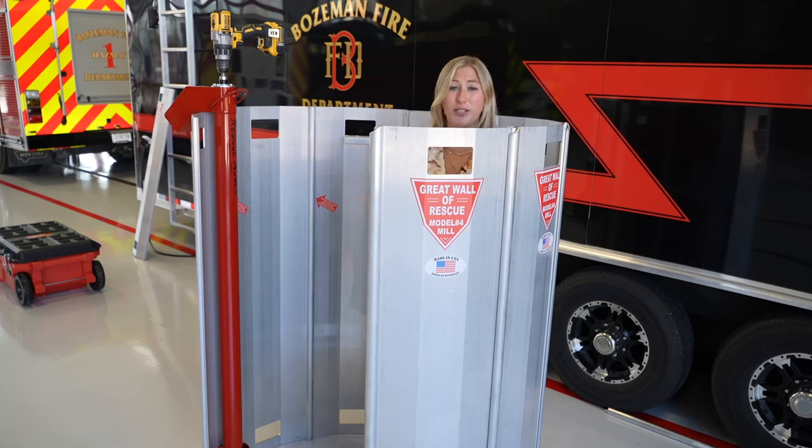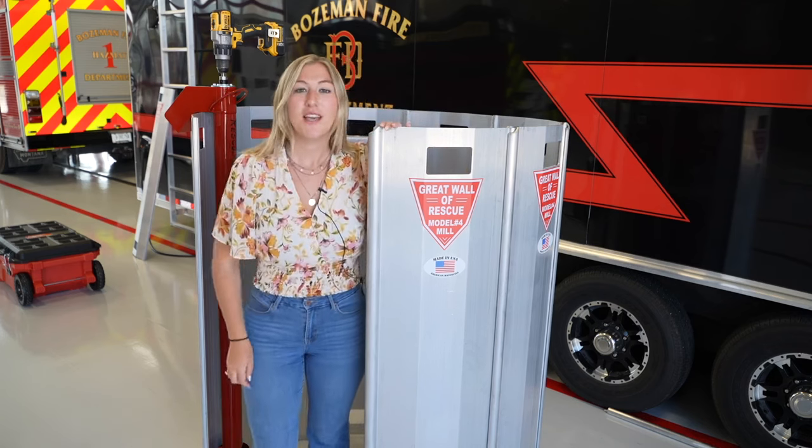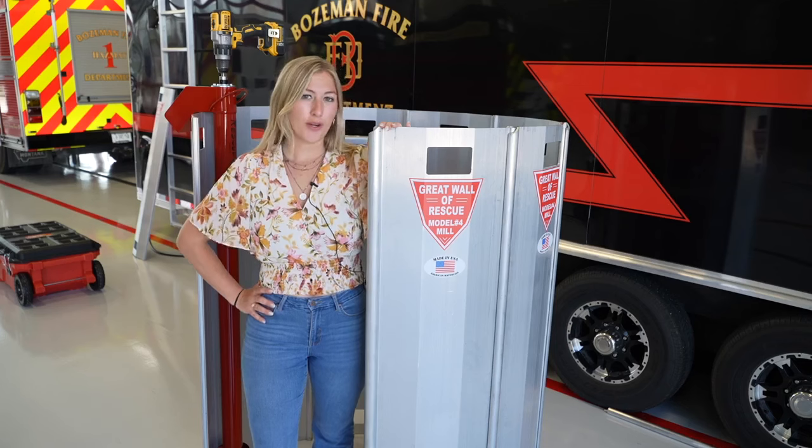If you ever find yourself with much grain, well, now Bozeman is covered with the Great Wall — and going to make a pun about it would be too corny.